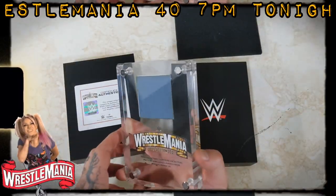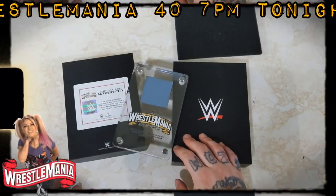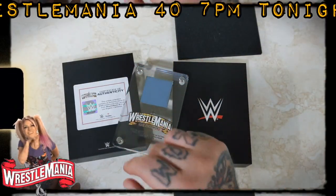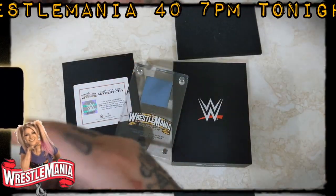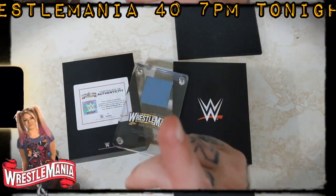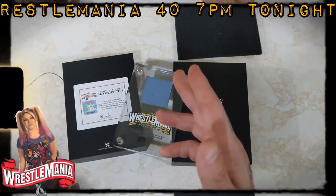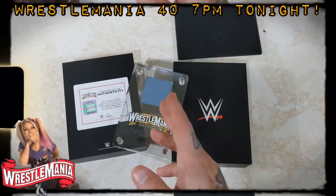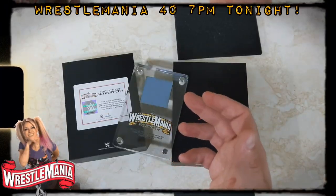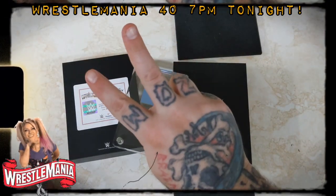But this is one collectible I highly recommend you pick up. I hope you enjoyed this video and I hope you enjoy WrestleMania. Leave a comment, like, and subscribe below — let me know what match you're most excited for at WrestleMania 40. For me, Roman Reigns and Cody Rhodes is a good one, but I think I'm most excited for Bianca Belair and Becky Lynch, because it's always Monday Night Mommy. Anyways, take care — peace.